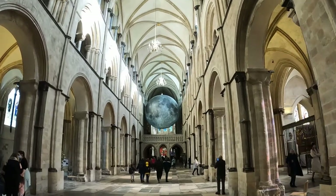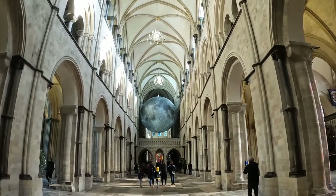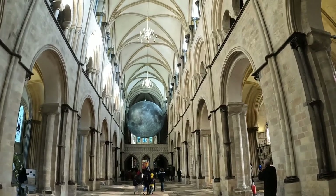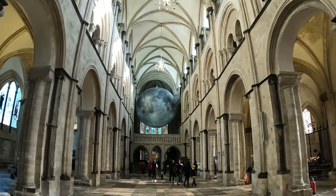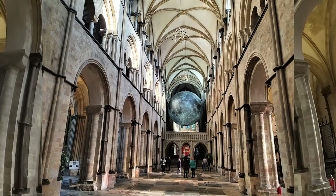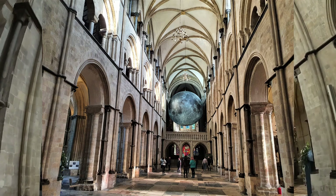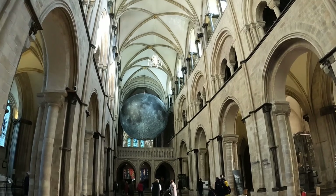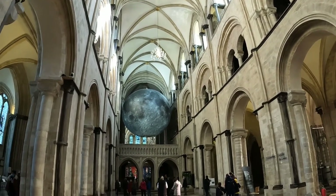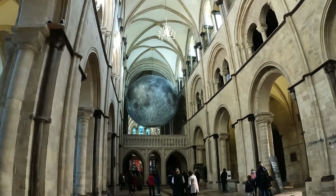So we are now inside the Cathedral as you can see and we're walking down the central aisle and you have the moon installation directly in front of me. It's absolutely amazing how that fits in, in this aisleway.